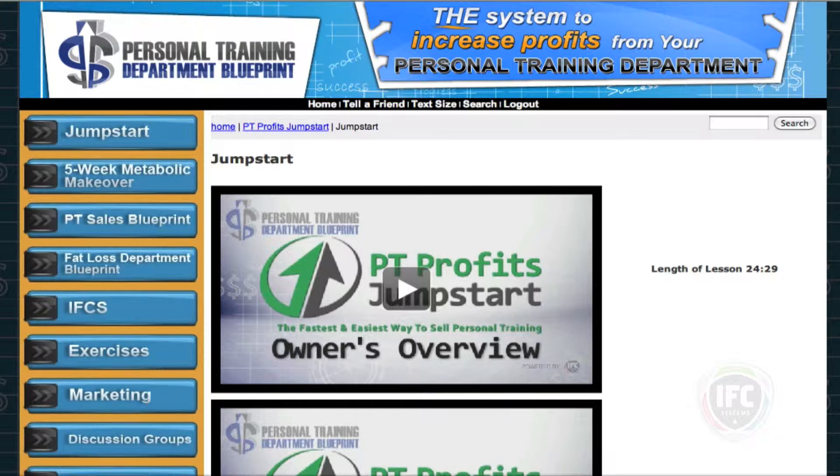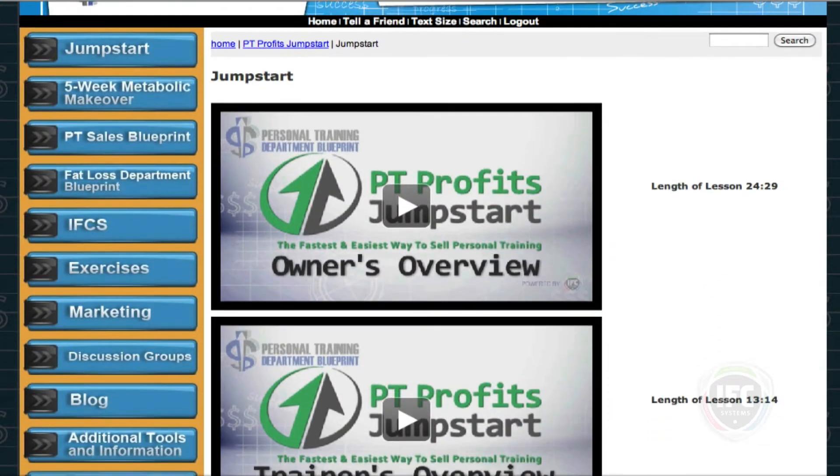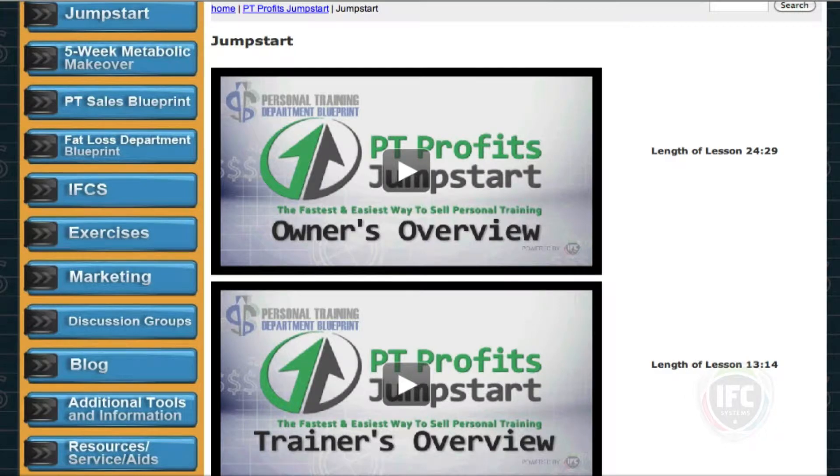You can see here that we already have a lesson for the owners. It's a pretty detailed lesson that lasts for just under 25 minutes on who, what, when, where, why, and how we implement the Personal Training Profit Jumpstart. So we've got a lesson just for the owners.